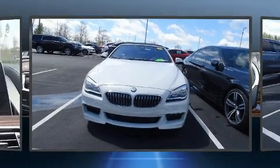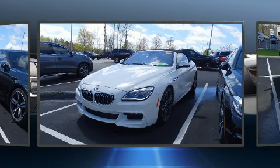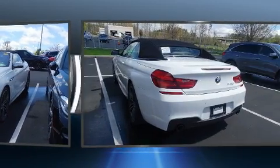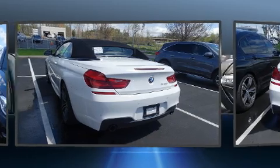Get excited about the 2018 BMW 640i. BMW made sure to keep road handling and sportiness at the top of its priority list. It features an automatic transmission, rear-wheel drive, and a 3.0-liter six-cylinder engine.